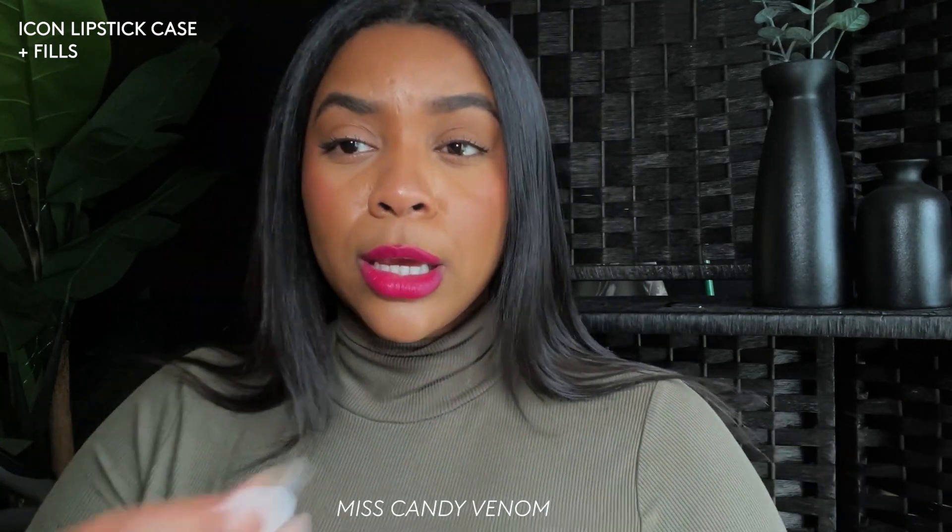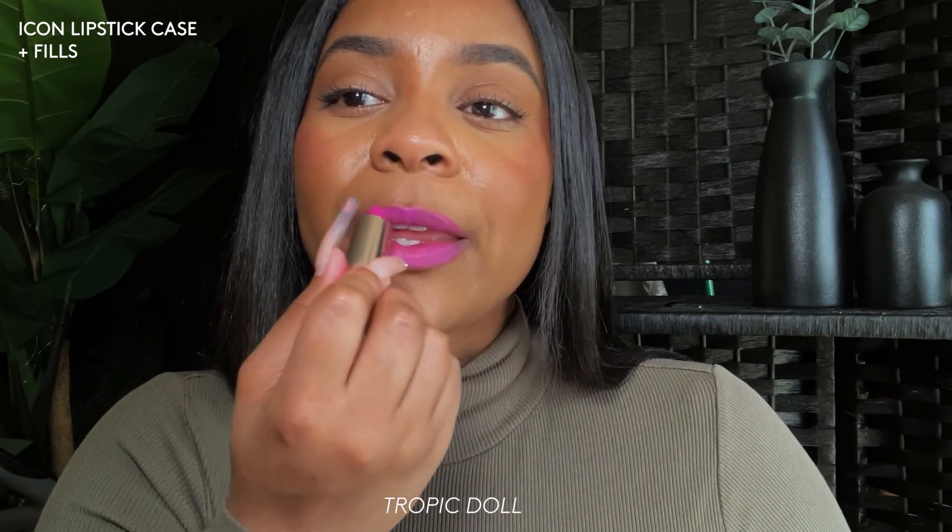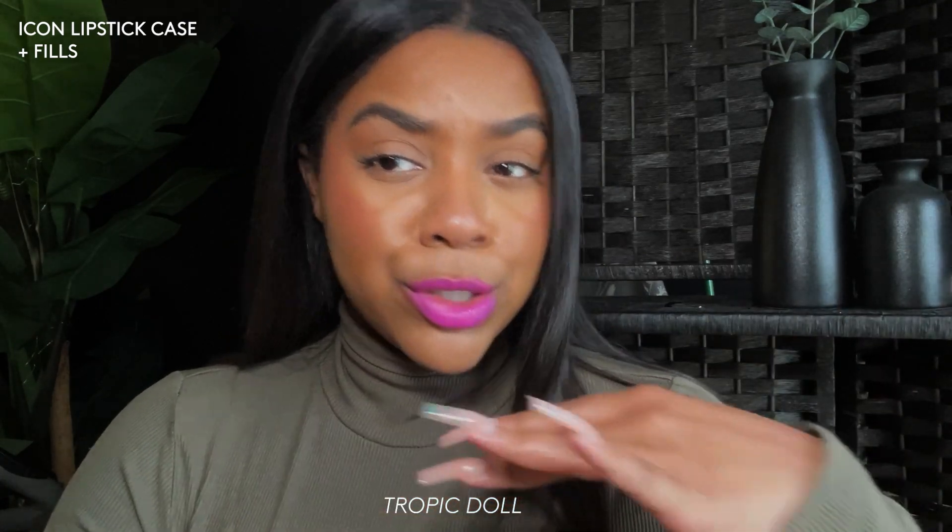The next shade is Tropic Doll — I think Tropic Doll has the perfect name and this is really cute for summertime with the right outfit. I like that it's a little more toned down than the Candy Venom shade. I can handle this one a little bit better.